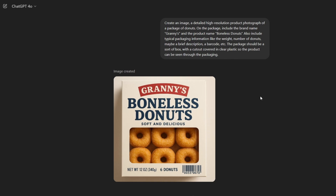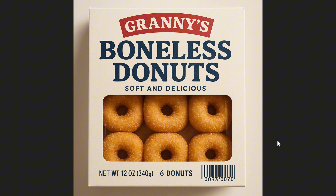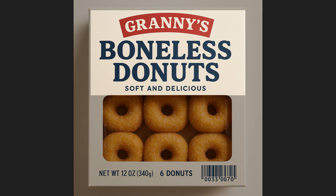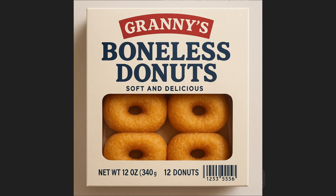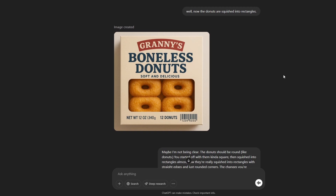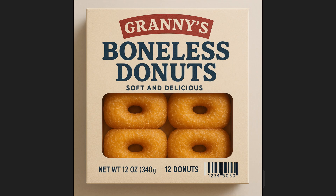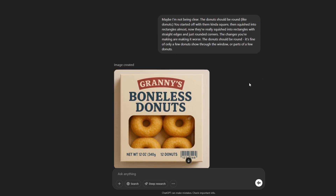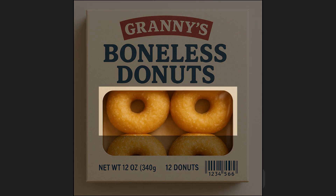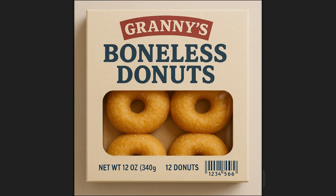I wanted to try some product photography — packaging for "Granny's Boneless Donuts." The first generation had a lot that was really good, but the proportions of the donuts and barcode weren't great. It says six donuts on the box and I can see six in the window, but what's in the upper half? The donuts also looked a little square or squished. I asked for a redo and it turned them into rectangles with 12 donuts — but I can only see about four. After another attempt, the box now says 12 donuts but I can only see two, with these two looking like half-donuts. I don't think there are 12 donuts in this box.